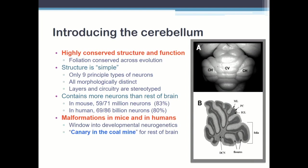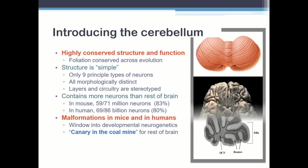The cerebellum is a highly conserved structure and function over evolution. There are only nine principal neuronal types, and there's a very stereotyped structure — layers and circuitry. What most people don't know is that in both mouse and human, the tiny cerebellum contains more than 80% of the neurons in your entire brain, most of those being granule cells. There it is, sitting like a cauliflower beneath the brain.